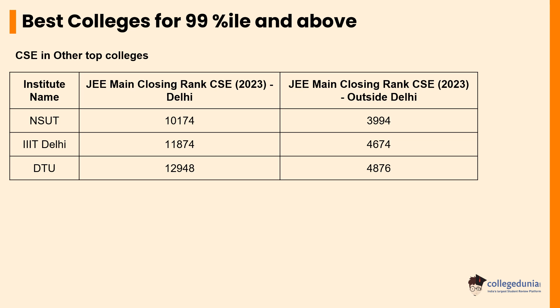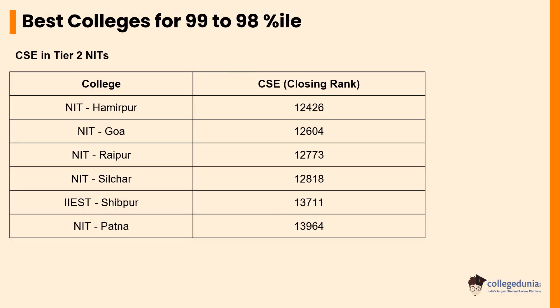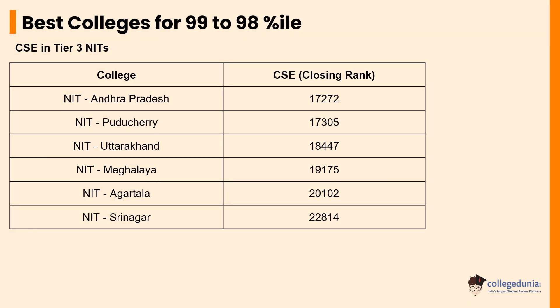Next, for students who have scored between 98 to 99 percentile, some of the top Tier 2 NITs that they can seek admission to are NIT Hamirpur, whose closing rank is 12,426, NIT Goa with a closing rank of 12,604, and NIT Raipur with a closing rank of 12,773, to name a few. Some of the other NITs that students can apply to with a 98 to 99 percentile score range are NIT Silchar, IIEST Shibpur, and NIT Patna.